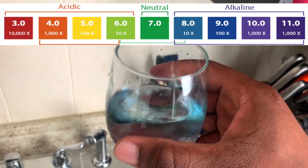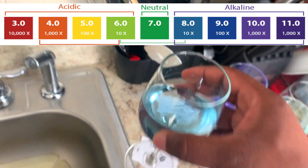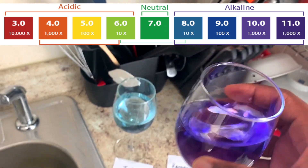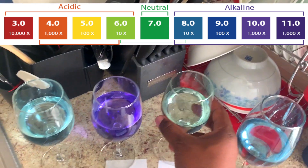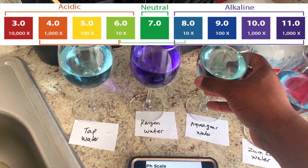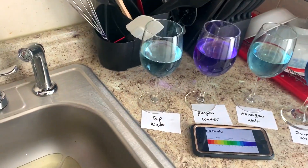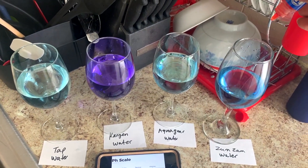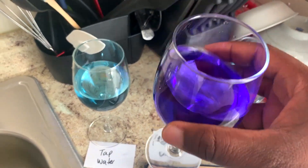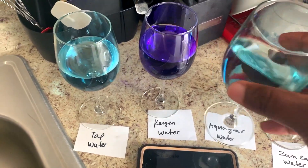Shake it up a little bit and see — wow, this is crazy. Before I put the chemical in, didn't they all look alike? We think all water is the same, but apparently not, because now look at the different shades of color we're getting. Definitely all water are not the same. Let me add a little bit more drops to each water.